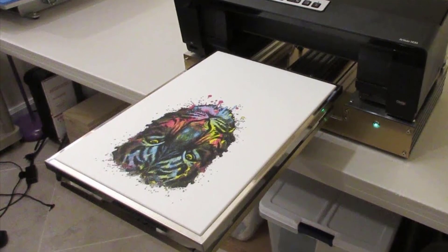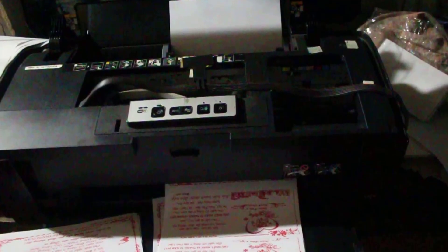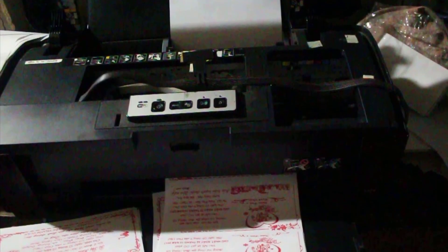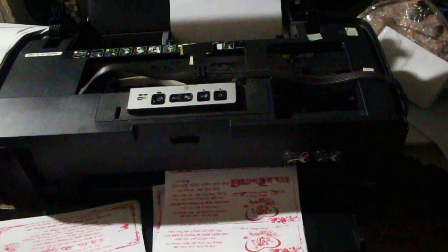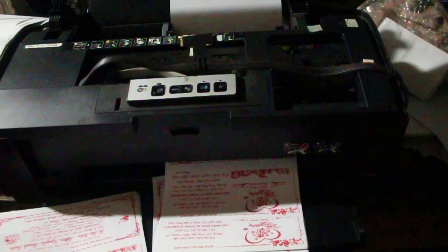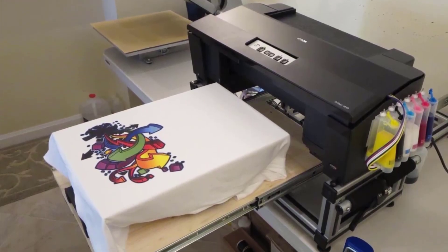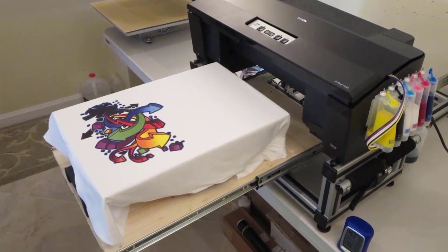You can directly connect this printer to your computer, laptop, or any other gadget by connecting to Wi-Fi without needing any cords. You can also share designs, texts, images, photos, and logos from your smartphones, tablets, iPhones, and other similar gadgets to directly print them using the printer.